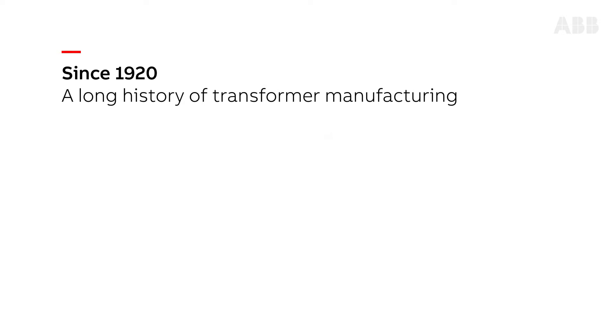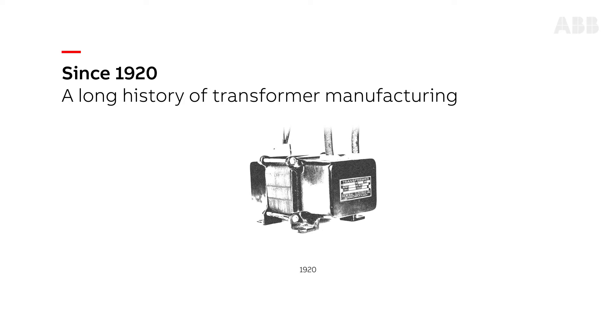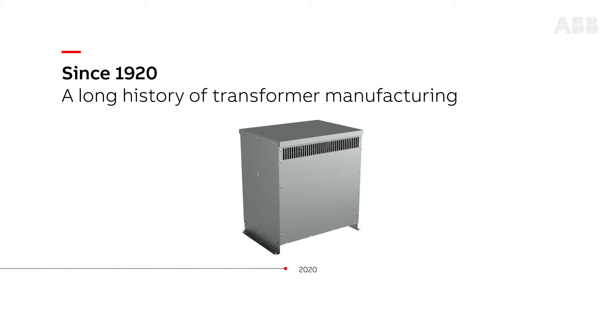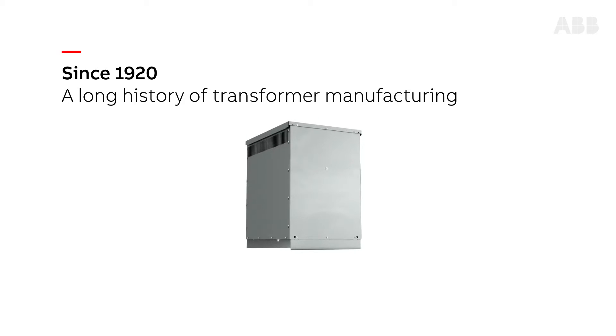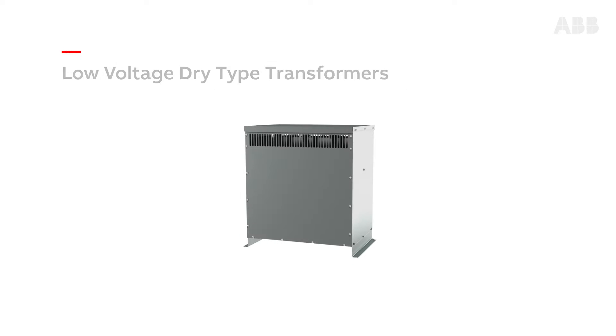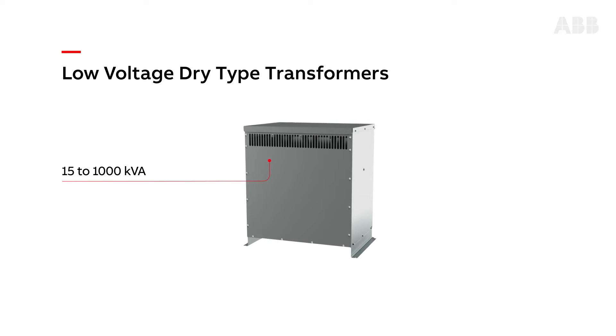With a long history of transformer manufacturing dating back to 1920, GE by ABB low voltage dry type transformers help deliver safe and smart energy distribution and reliable performance while complying with the highest industry standards such as UL, NEMA, IEEE, and DOE 2016. Low voltage dry type transformers range from 15 kVA to 1000 kVA.